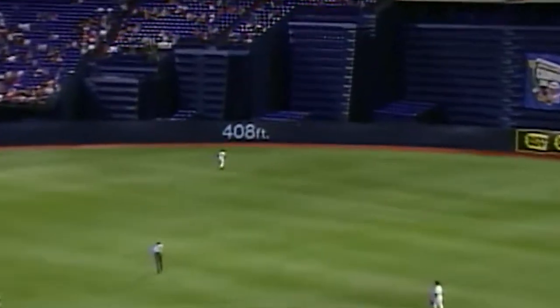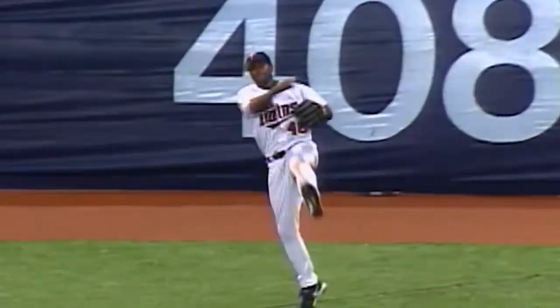First pitch of the sixth inning. High drive deep center. Hunter going back. And he made the catch. Torii Hunter right up against the fence.